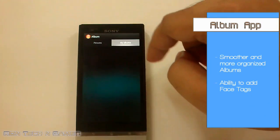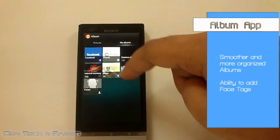The album app looks a lot more organized and you can now tag faces in this app.